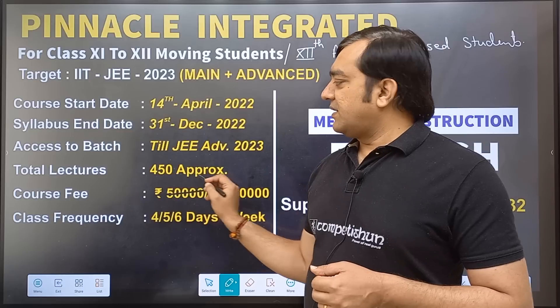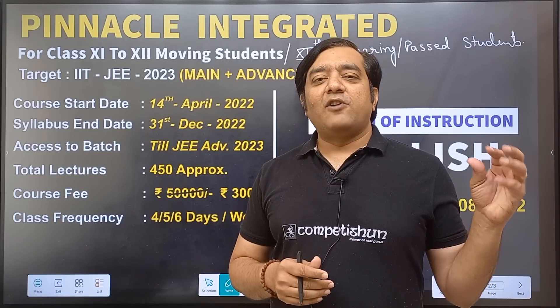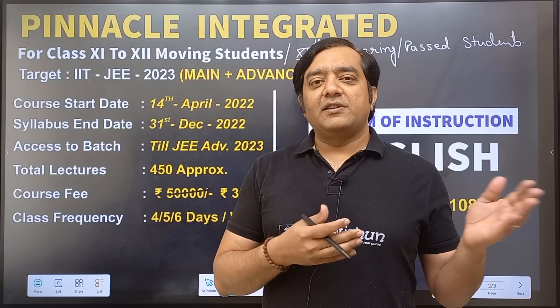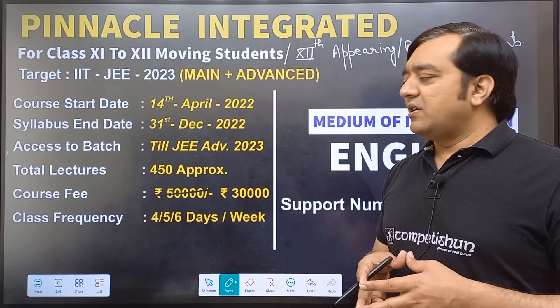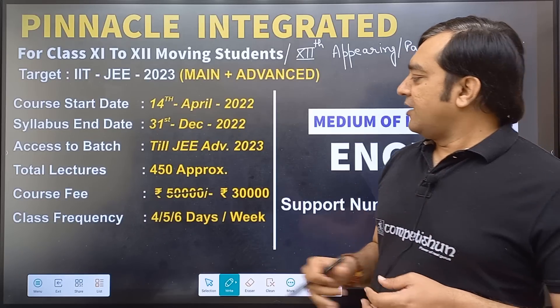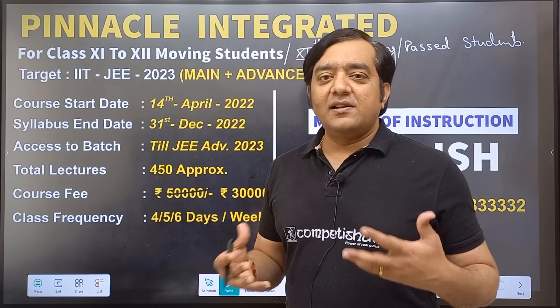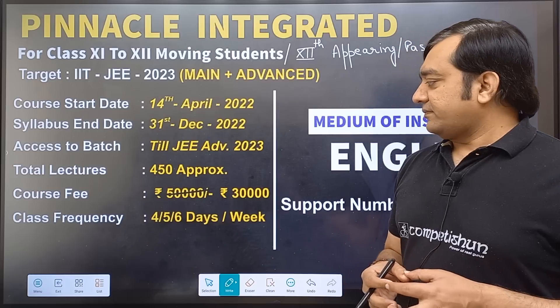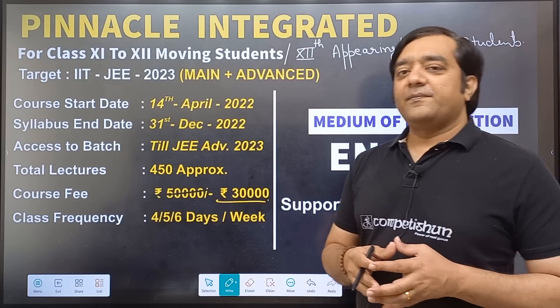The number of lectures is approximately 450 — roughly 150 lectures per subject across Physics, Chemistry, and Mathematics. The course fee is ₹50,000 and we are giving a 40% inaugural discount, so it can be availed at ₹30,000.